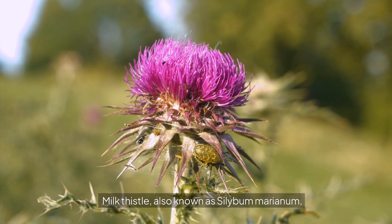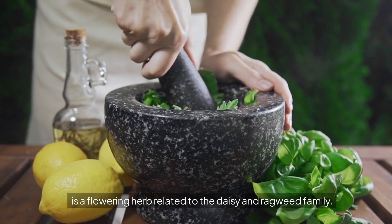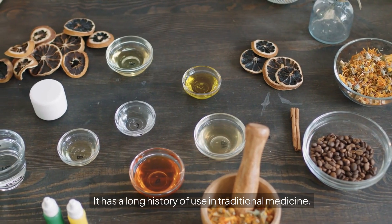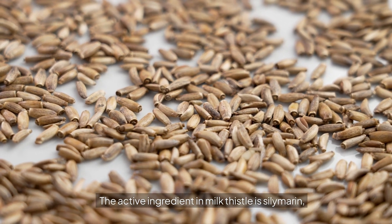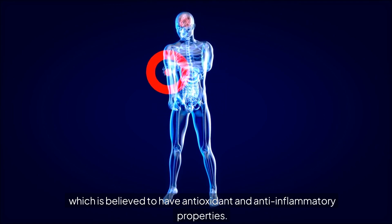First, let's understand what milk thistle is. Milk thistle, also known as Silybum marianum, is a flowering herb related to the daisy and ragweed family. It has a long history of use in traditional medicine. The active ingredient in milk thistle is silymarin, which is believed to have antioxidant and anti-inflammatory properties.